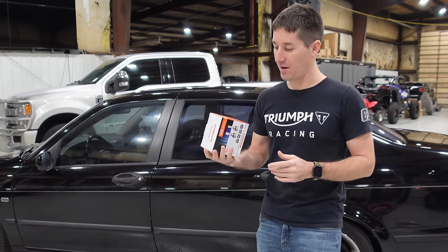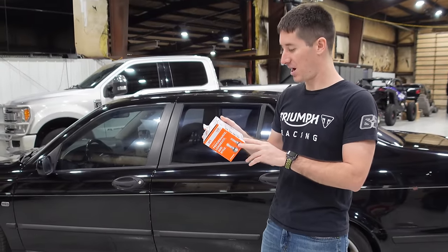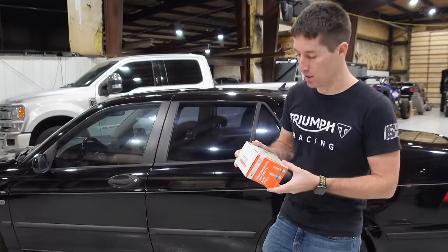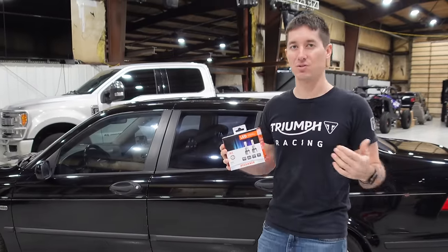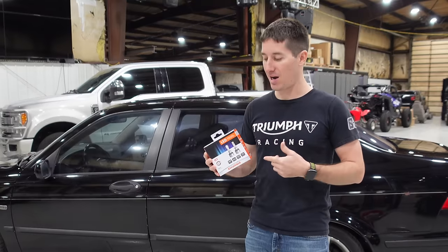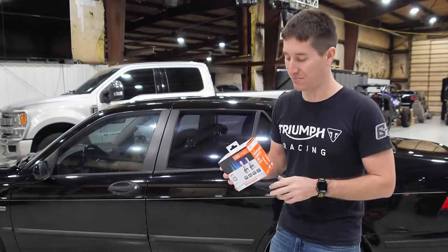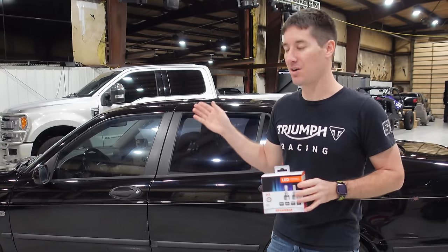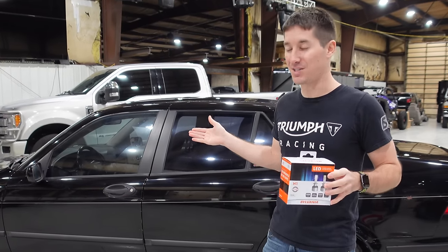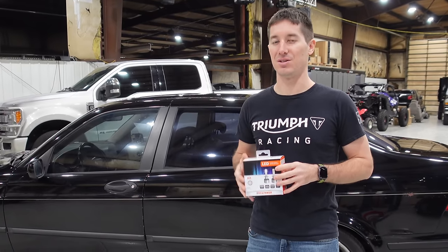Cheaper bulbs usually don't manage heat well, and heat is what kills LED bulbs. Sylvania is standing behind these with a five-year warranty, and the aviation grade aluminum body maximizes heat dissipation to keep the LEDs cool. Another bonus is you can find them everywhere — your local parts store, O'Reilly's, wherever. So let's get busy. First we're going to install that new fog light housing, then put them side by side, go for a drive, and see how the light output compares to the old school halogen.